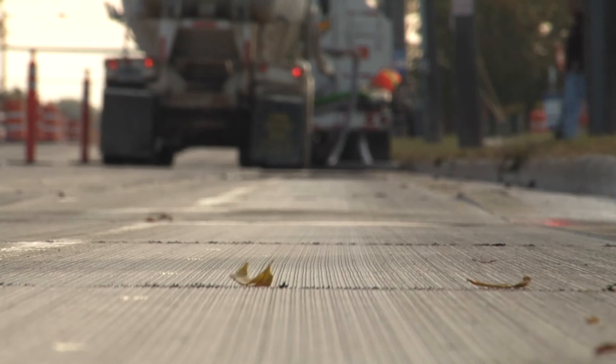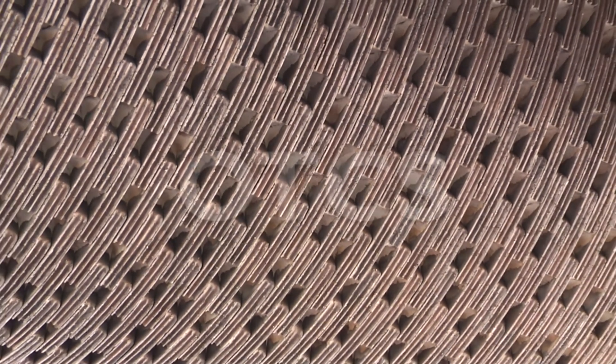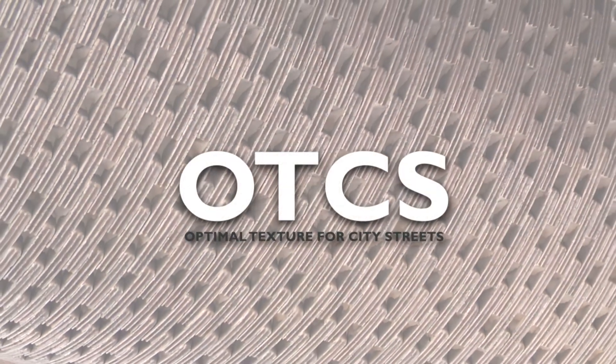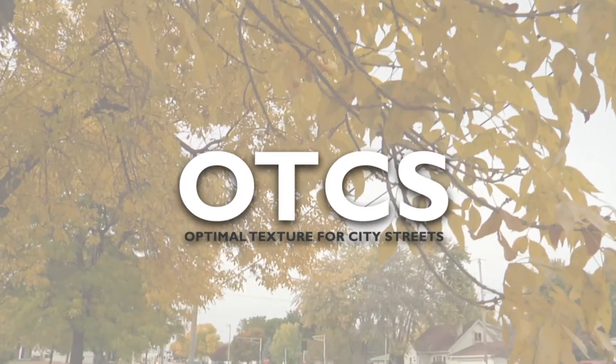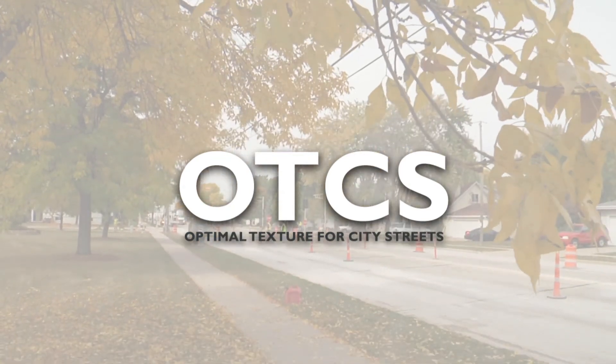The correct resurfacing techniques paired with Husqvarna's dependable and time-tested equipment — Husqvarna's Optimal Texture for City Streets is the perfect answer for any contractor looking to add value and budget-based choices for their clients.